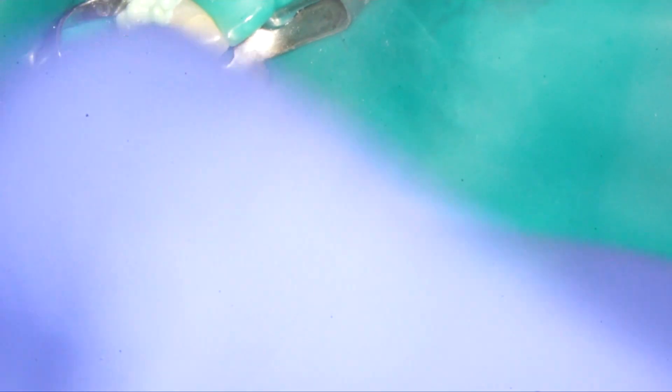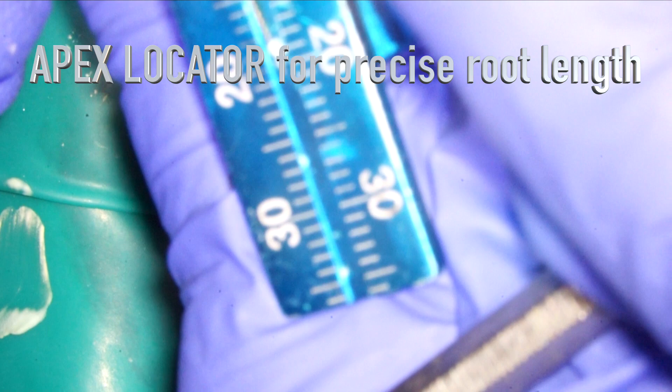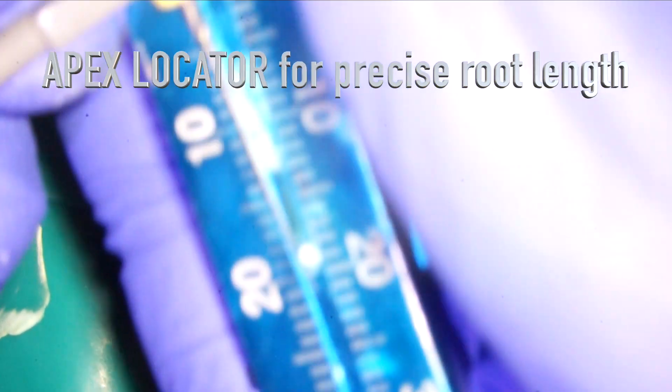The next thing we're going to do is measure how long your roots are. 20.5 — are you okay? Uh-huh.